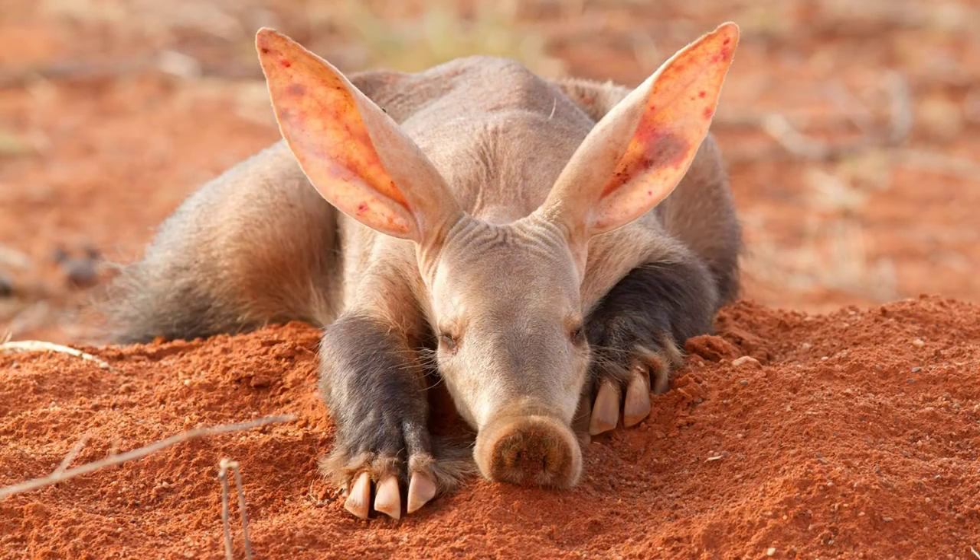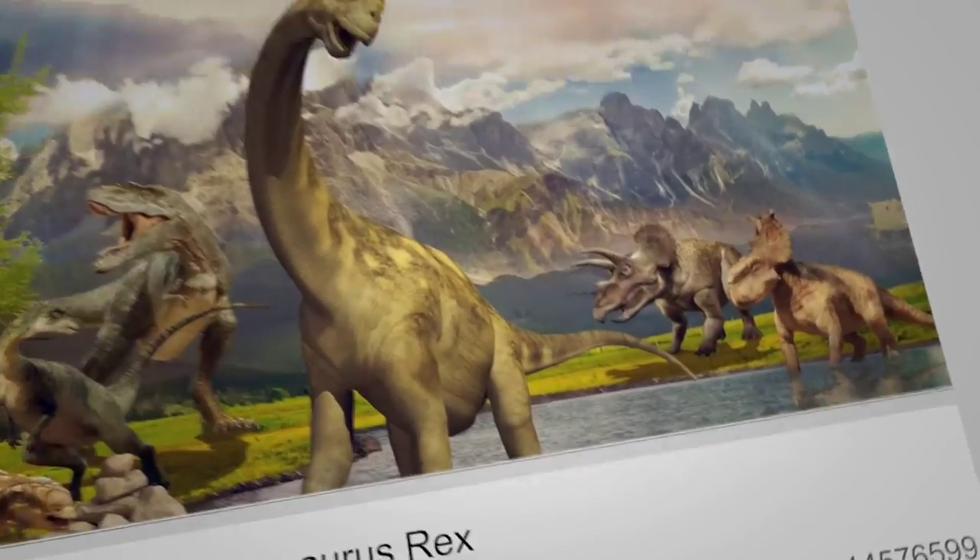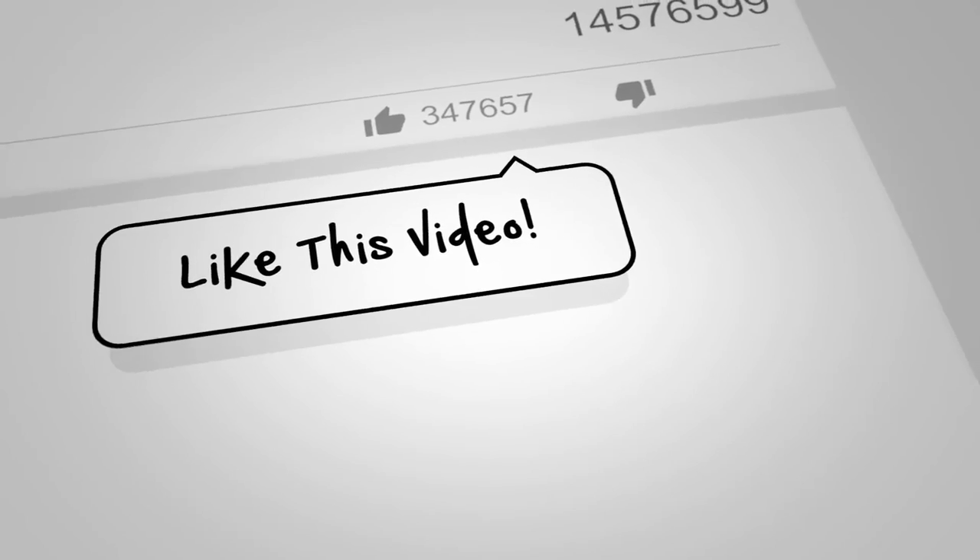Okay everyone, this is the end of my video. So hopefully next time, I'll see you guys later.